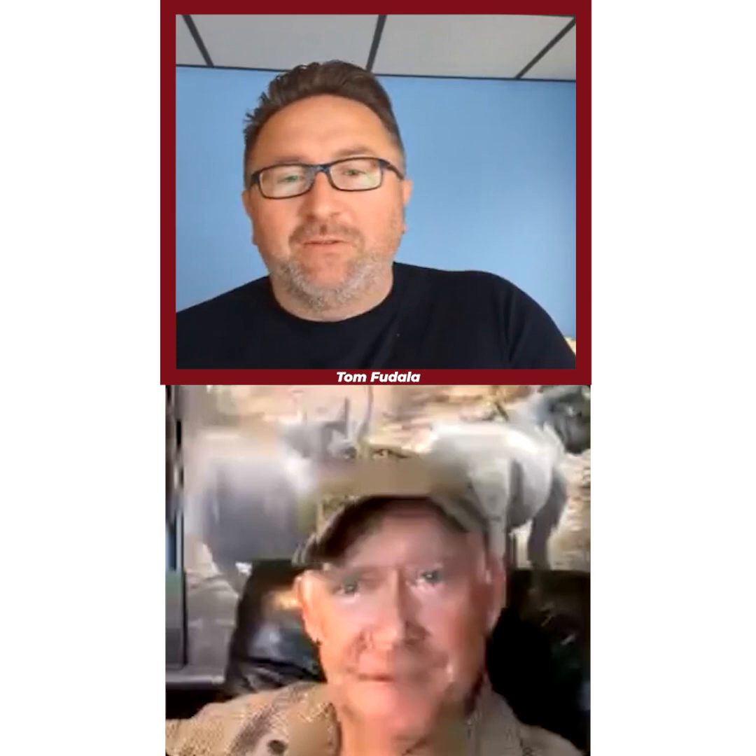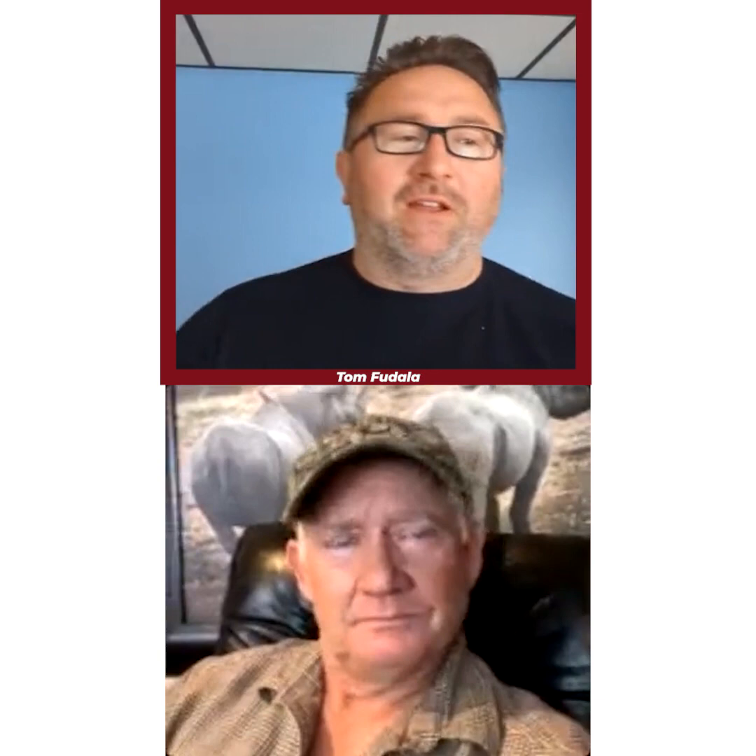You've got to keep the fire going — whenever I talk to you, you're full of energy and passion, you really love what you do and it shows. Being out there with you is not just about shooting, it's about building friendships and just having fun. We're only here for a number of years, so do something special — get out there and shoot. If you can do a safari, do it. Anyone with questions can reach out to Tom at promediagear.com, or call in. Kevin's site is idubephotosafaris.com. Thanks everyone, we'll do another one of these in a couple of weeks!